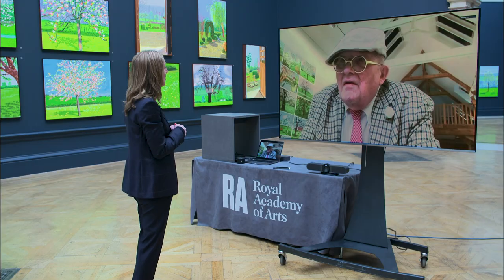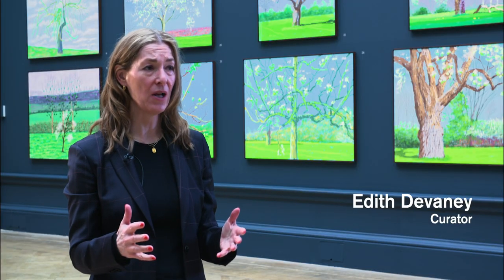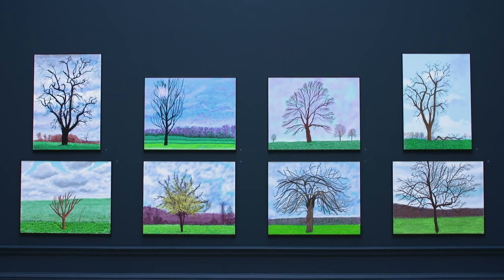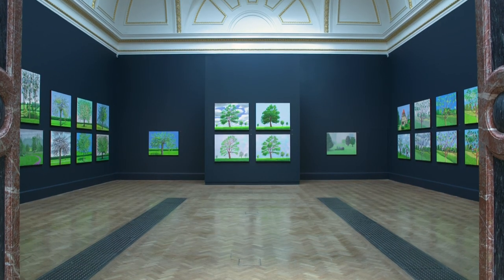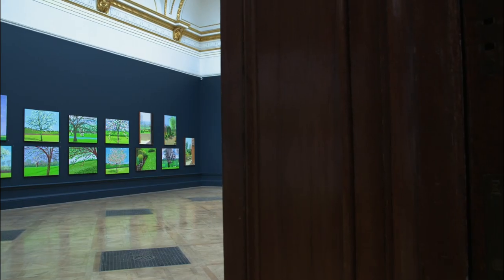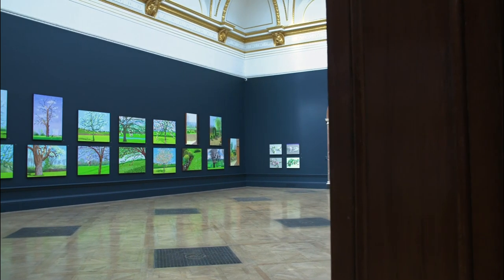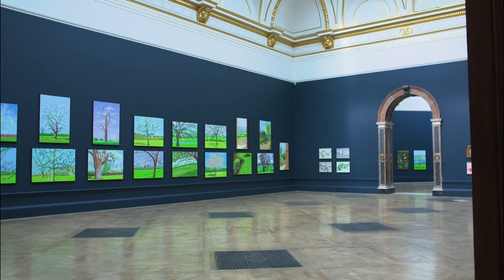So David, we're talking to you from Gallery 3 virtually. You're at home in Normandy. When we did the 2012 exhibition, this gallery was actually occupied by a body of work which you refer to as 'The Arrival of Spring,' which was the first time you tackled the subject. Here we have again, in the same galleries, the same subject. It's now 2021. Tell us what's happened in those intervening years.